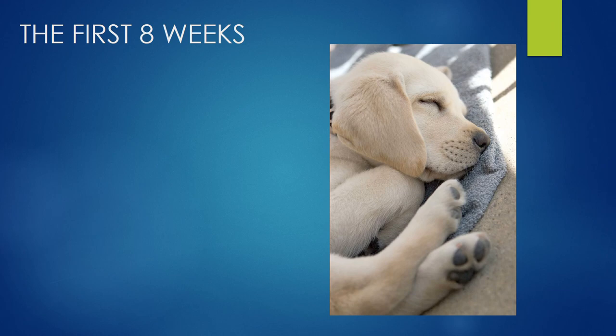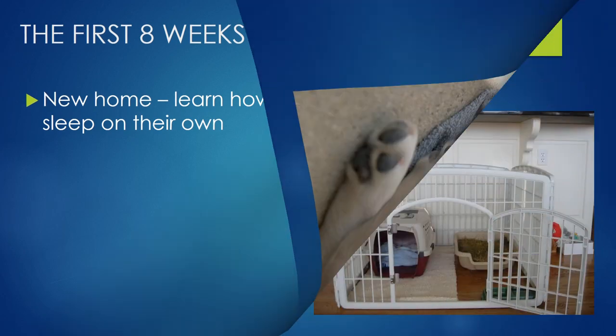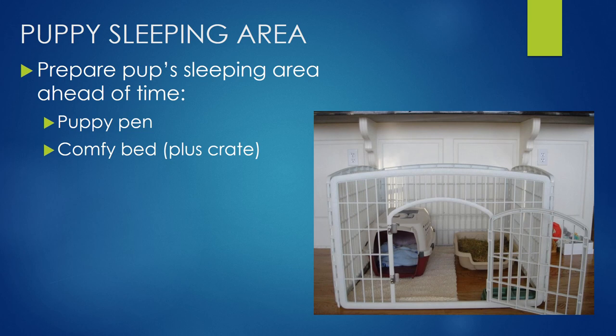When they do arrive with us, we need to start teaching them how to sleep on their own and how to adjust to their new home. First of all, we need to set up that puppy sleeping area. I suggest you do it ahead of time so you're well and truly prepared when puppy comes home. I highly recommend a puppy playpen, a nice comfy bed, and I also like a little crate in there as well — it's a nice enclosed, safe, snuggly spot for them.